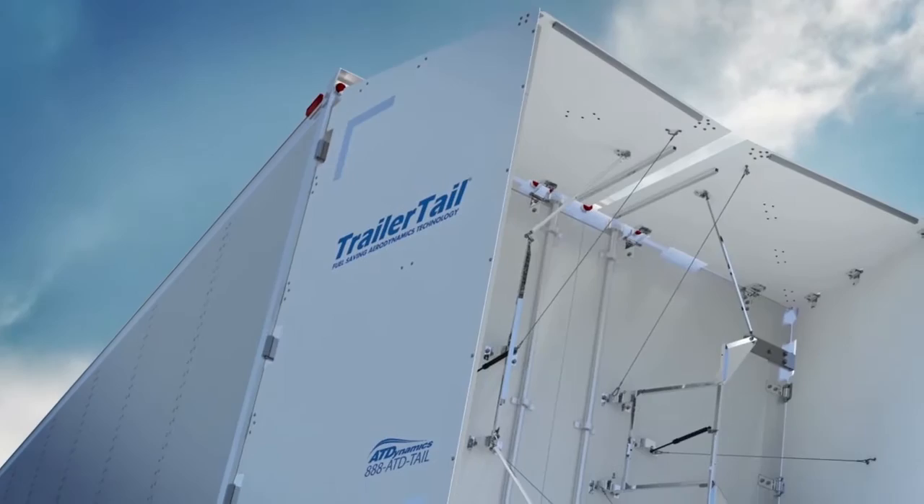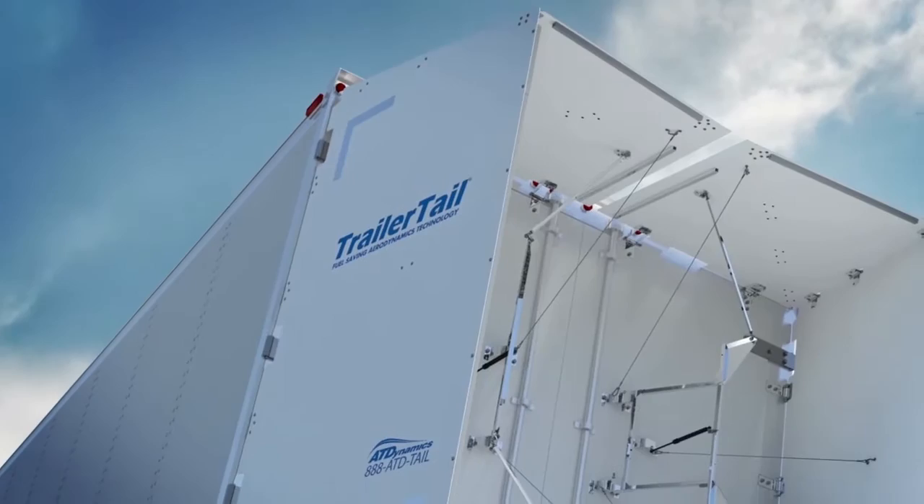When used properly, Trailer Tail technology is a valuable tool to improve your safety through increased visibility and trailer stability, and reduce fatigue while on the road. Trailer Tail technology also supports our commitment to reducing the environmental impact of our operations.